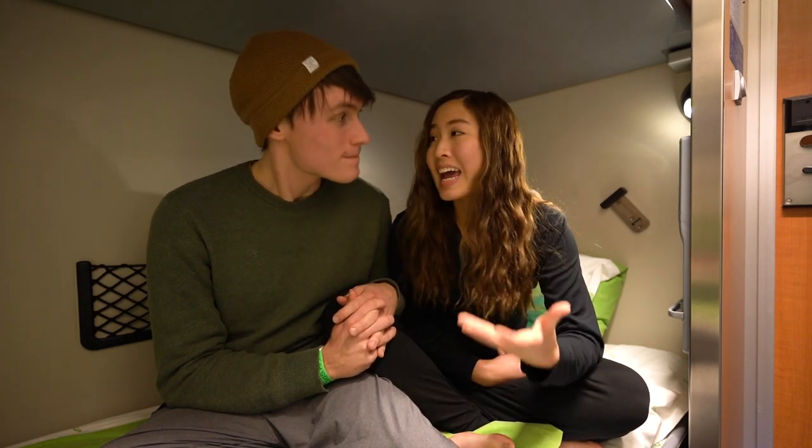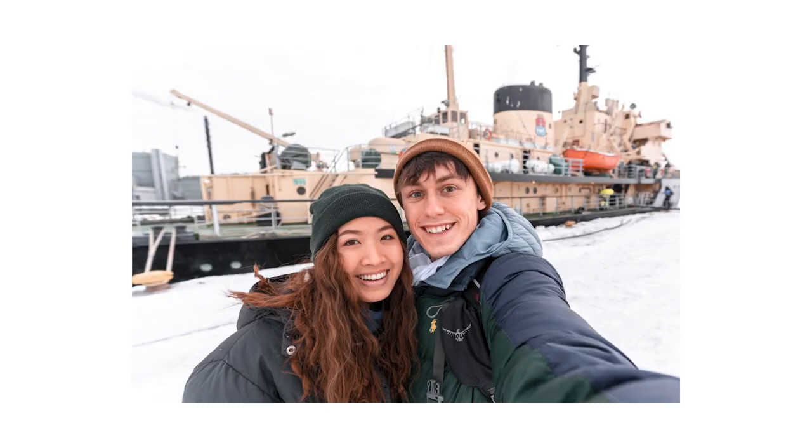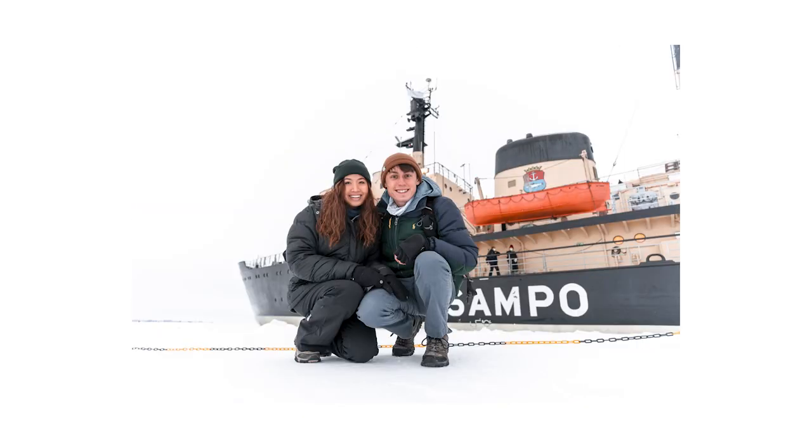We also have to catch a flight tomorrow, which is really crazy — we will actually be going back home. Hopefully by the time we get back, the house will be ready for us to start renovations. And with that, we want to thank you guys for joining us here in Finland. The next time we see you, we'll be back home in Tennessee. Bye!